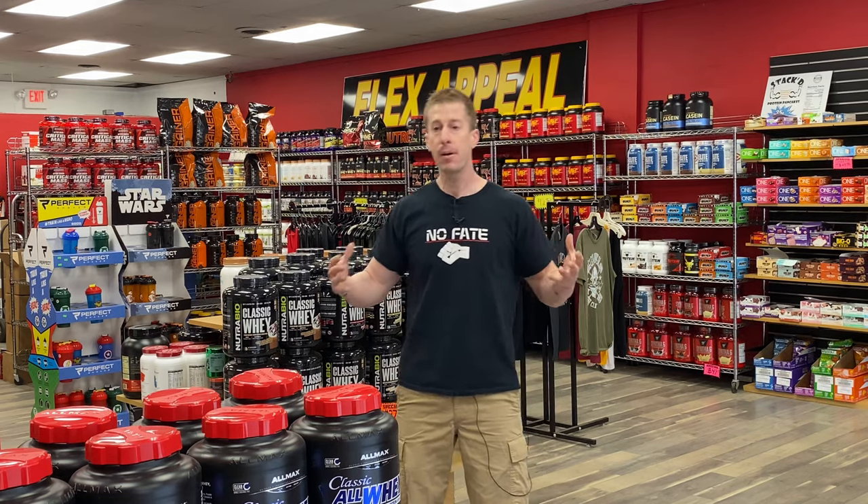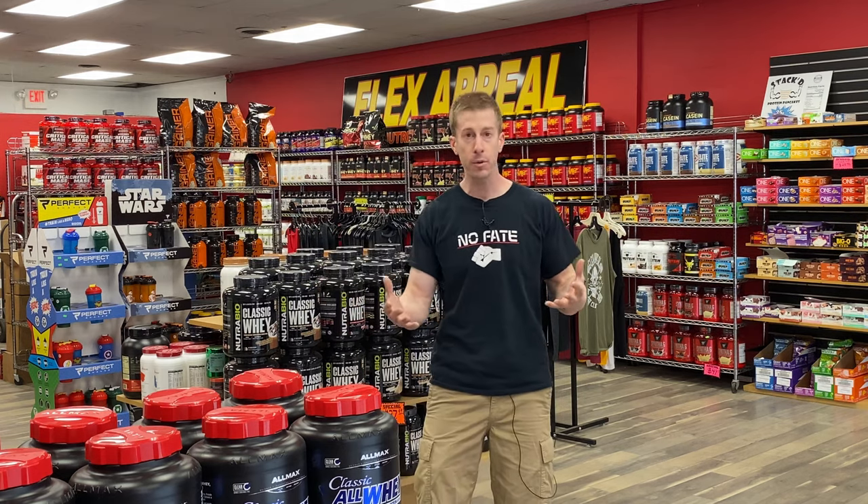They're not trying to be like a used car salesman and send you away with stuff you just don't need. They're not trying to upcharge you or get you to buy things beyond what you're looking for. They want you to go home happy with exactly what you're specifically looking for. Flex Appeal has not only helped me and my channel, but they've helped a number of people in the community.